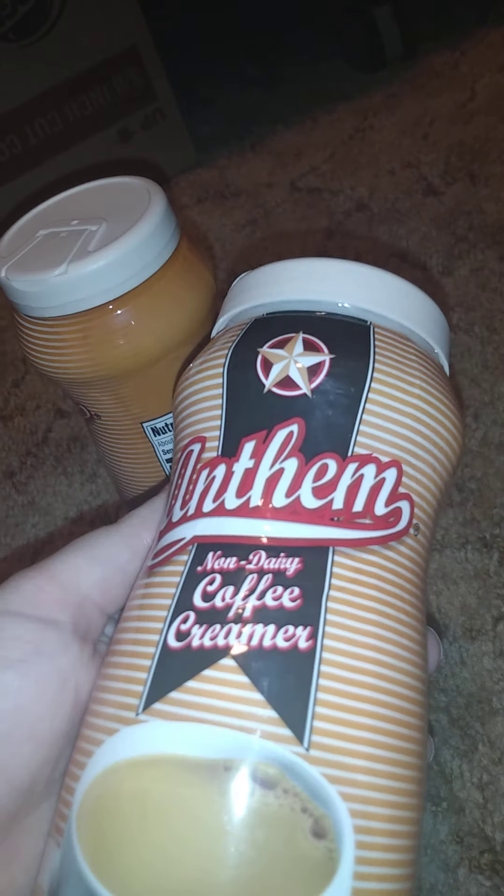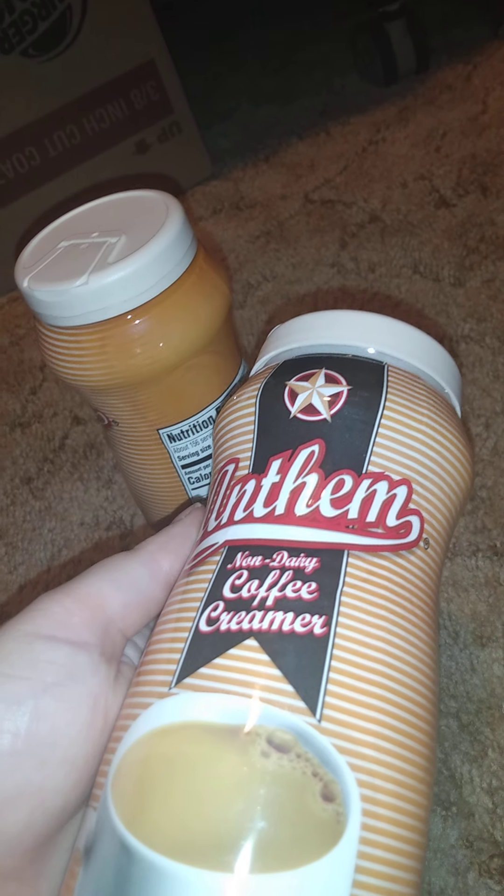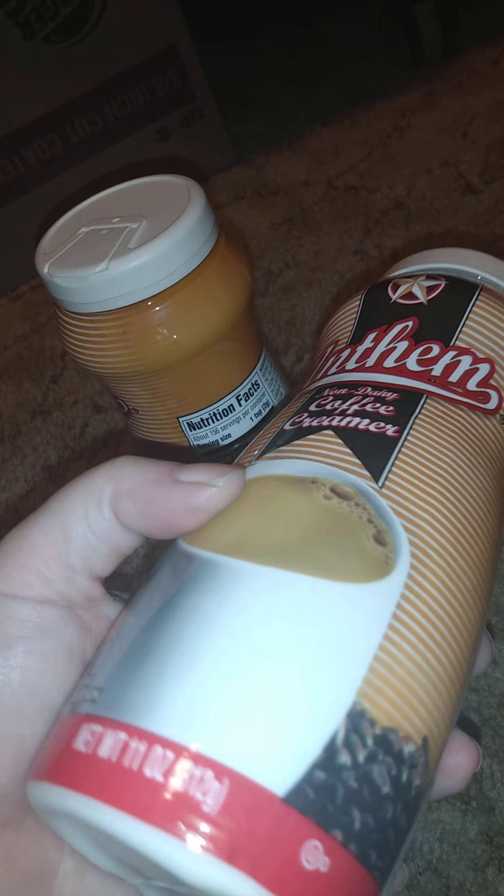I got two of these — they're the Anthem non-dairy coffee creamer, 11 full ounces each. I always get those because they're cheap, and he doesn't care about flavor — he just likes it plain.